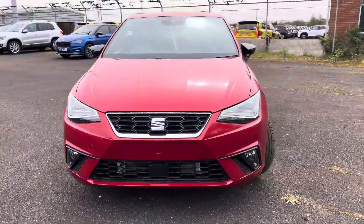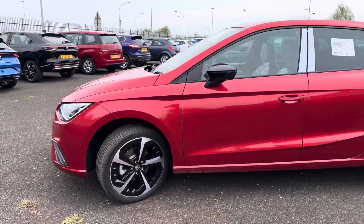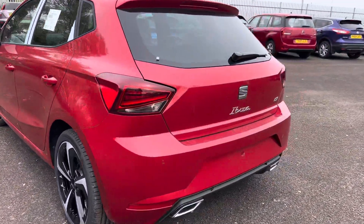Hi, welcome to MQ Second Grimsby. My name's Ashley and today I'm taking you around this brand new Ibiza FR Sport. It's finished in Desire Red. It has 18-inch diamond cut alloy wheels with rear LED lights, as well as rear parking sensors and an optical display.